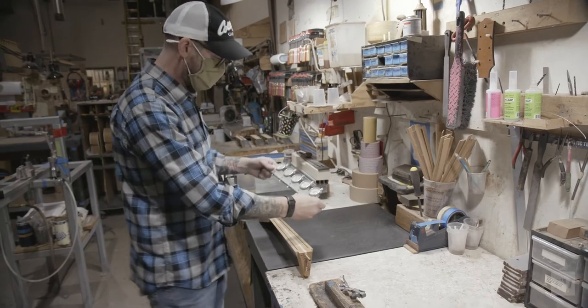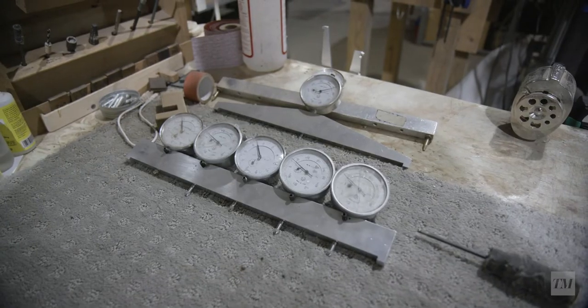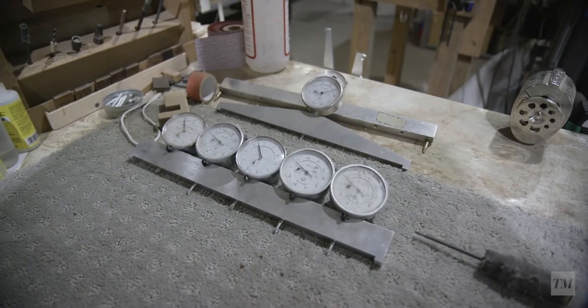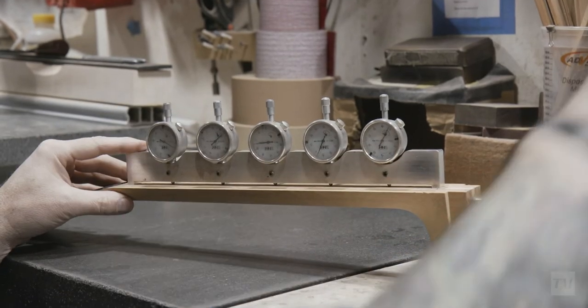This is another Bill Collings invention. A lot of the ones that you can buy in the industry have a dial in the center, so we overcooked it and made five.